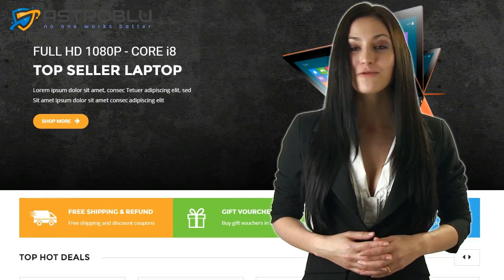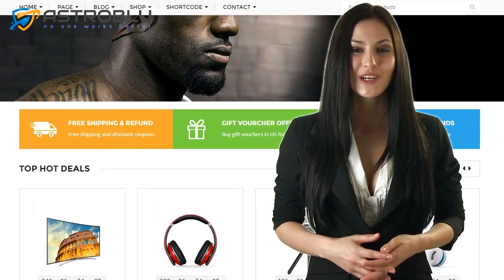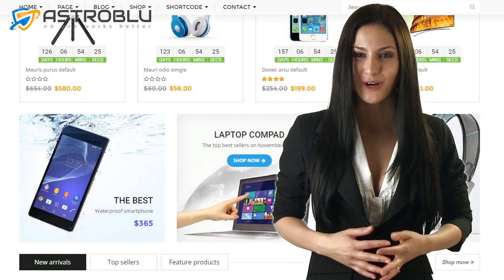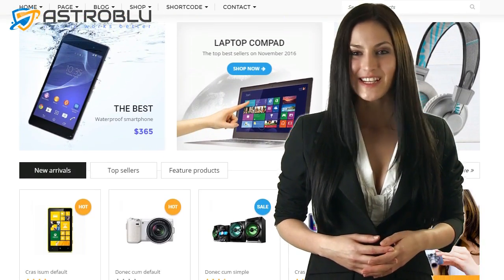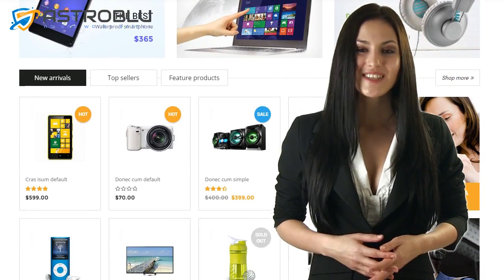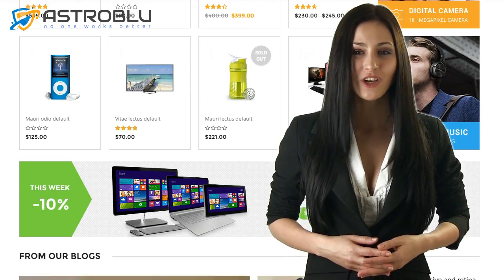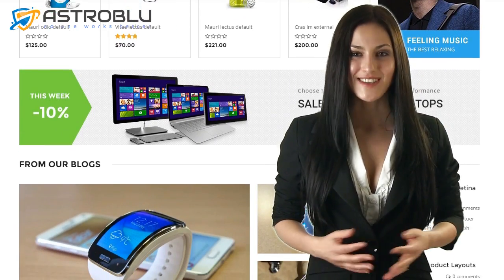It's user-friendly enough for the WordPress newbie but powerful enough for the internet marketing veteran. Reputable quality at a very affordable price. There's nothing like this out there. No more wasting countless hours with confusing e-commerce themes, and no more forking over thousands of dollars to designers and developers.